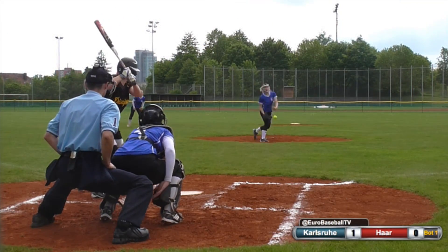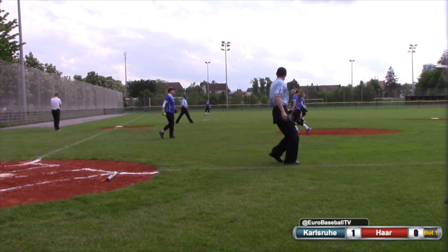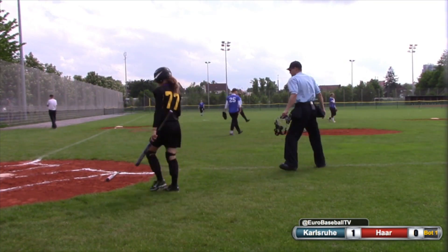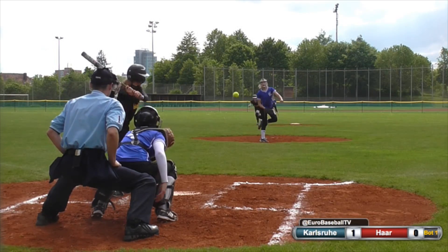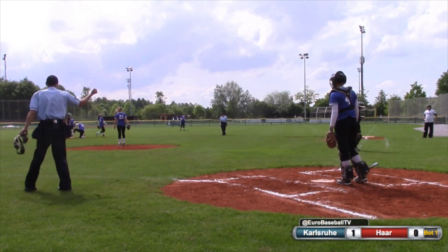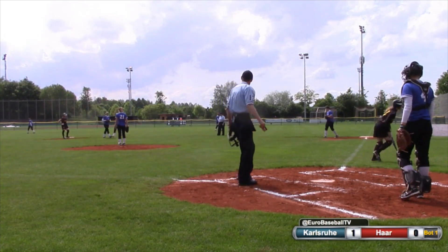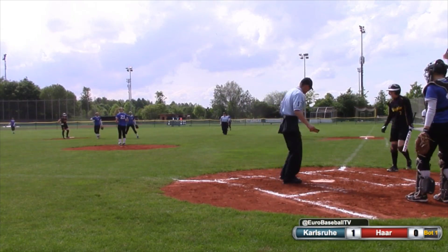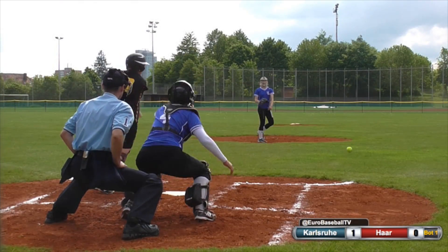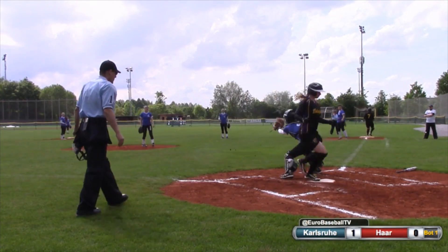Here's the 1-1 pitch. Slow tapper up the third baseline — it's a fair ball, and it is off the glove of third baseman Baumgarten. She has no play. There's a line shot and it is caught by the second baseman. She's going to go to second base but it's not in time. Good play by Vanessa Hines to catch that liner on the fly. There's a ground ball to the right side. Second baseman Vanessa Hines shovels it to first in time for the out.